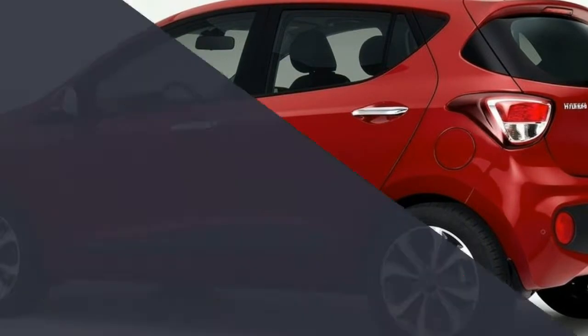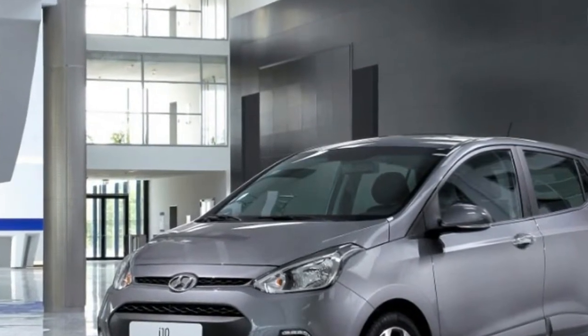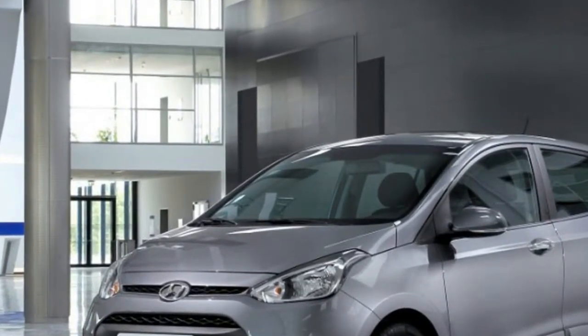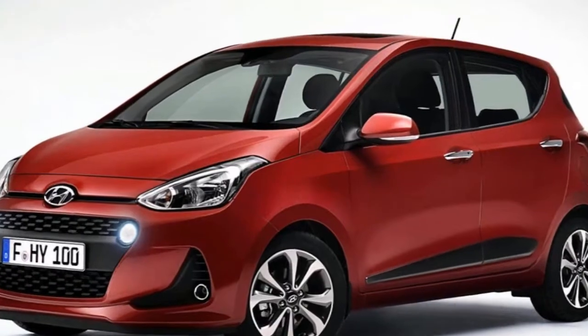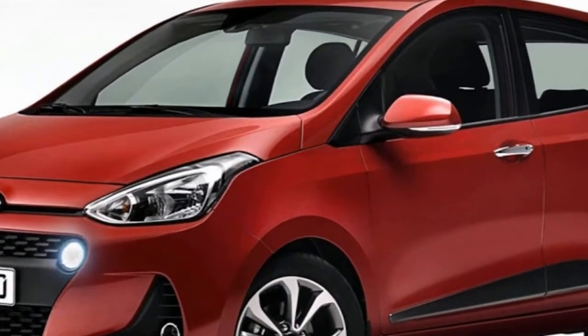Moving to the interior, the new i10 comes with a new shade of red colored fabric. Consumers can now also choose from light blue and black color interior options on all trims. The new i10 makes innovative technology available to more and more people.